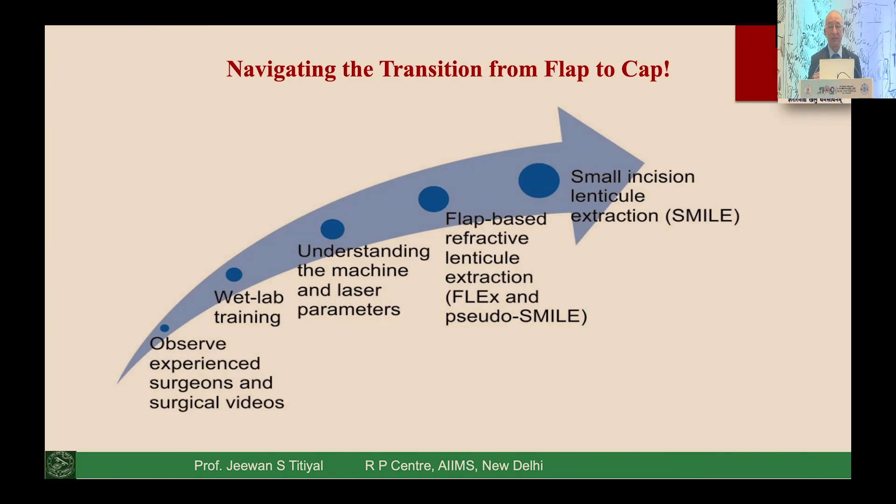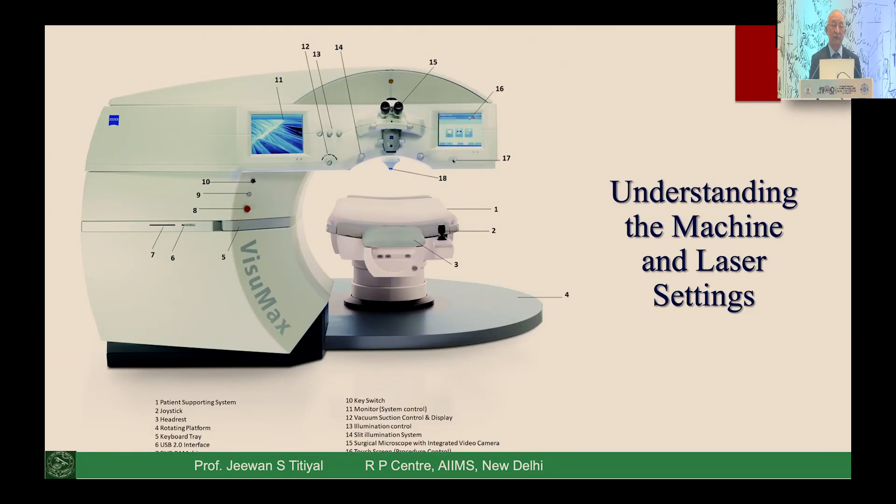The transition to lenticule-based surgery used to follow four or five learning guidelines: observing an experienced surgeon, doing a wet lab, understanding machine and laser parameters, then shifting to FLEX, then SMILE. That stepwise transition has now gone away. We have simplified the entire learning process. The most important thing is understanding your machine — its various parts, the profile of the system, how it gives better outcomes — along with proper patient selection and choosing appropriate disposable items.